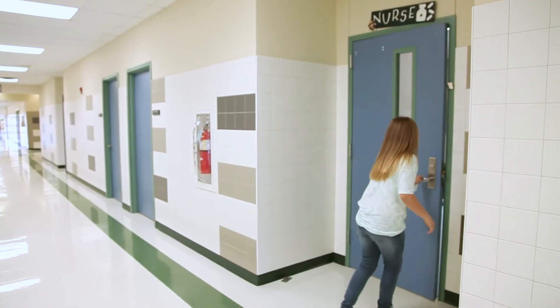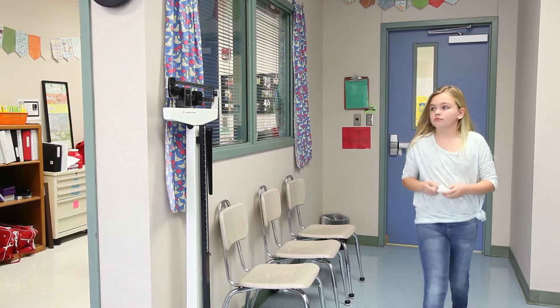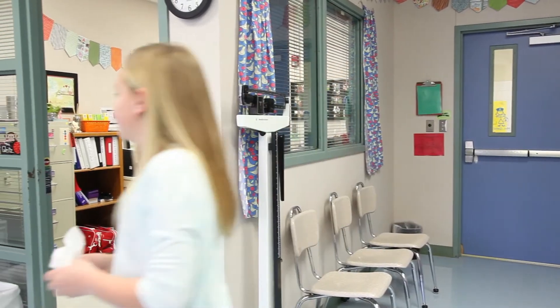A call from the school nurse can affect an entire day for you and your child. Now, with Cook Children's school-based telehealth program, it doesn't have to.